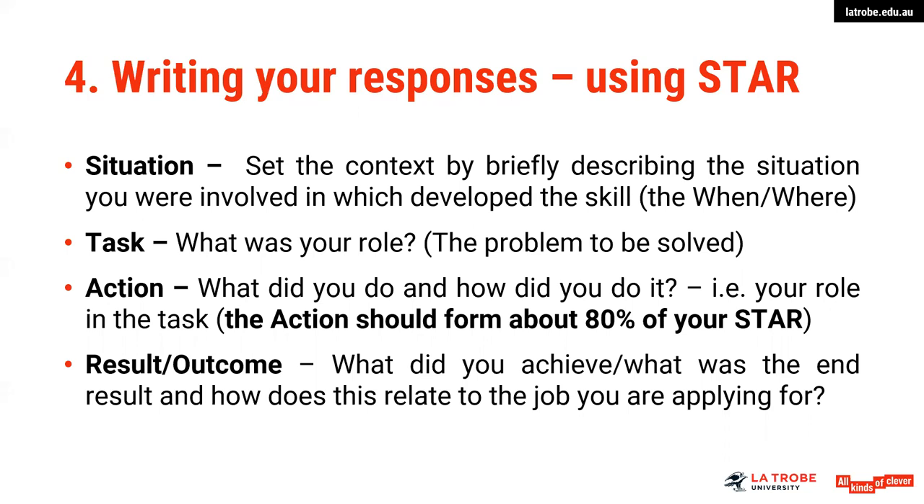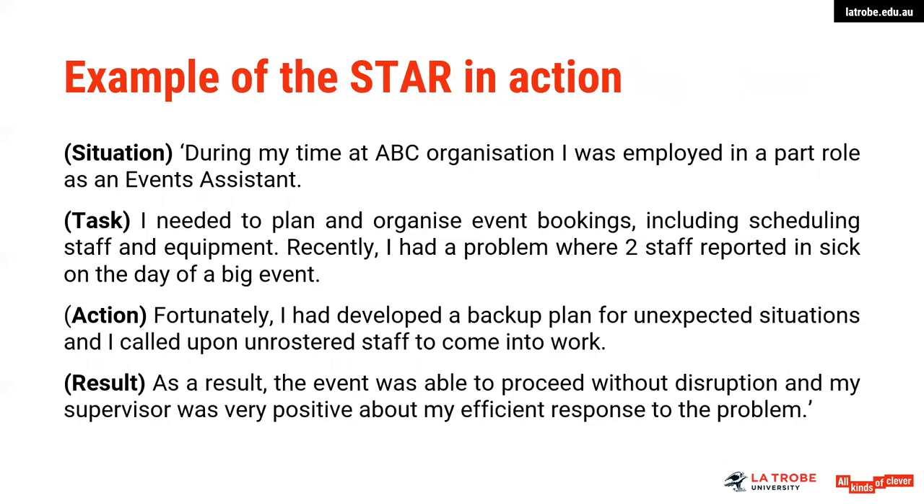The result and outcome is what actually happened as a result of your action. This may vary according to context — for allied health, results might focus around patient care or the outcome for a patient; for education, the outcome might relate to what impact there was on the learner. As an example: during your time at ABC organisation, setting up the position context is the situation; the task is what needed to be done — an event booking and scheduling equipment with a problem arising; the action was developing a backup plan; and as a result, the event was able to proceed — a positive result.